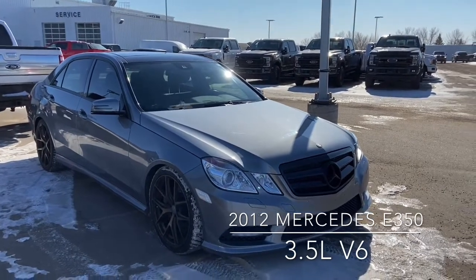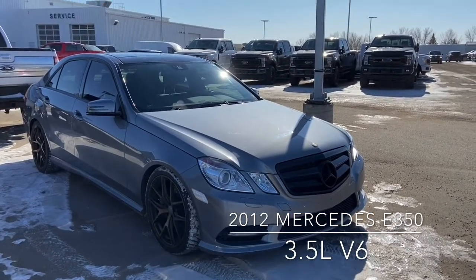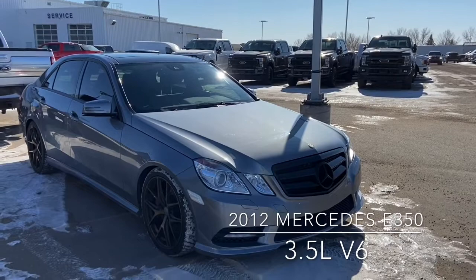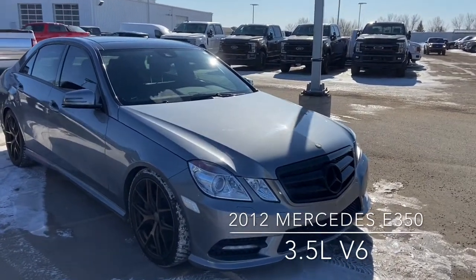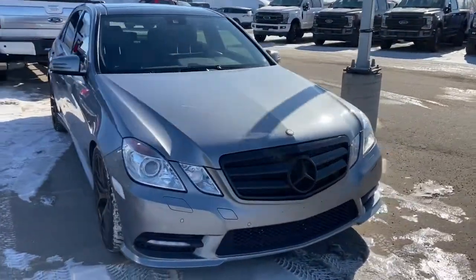As you can see, we've got a few cosmetic upgrades with the blacked out grille and emblem, nice gold rims. We've also got a carbon fiber front spoiler and rear spoiler in addition to what you can see here.